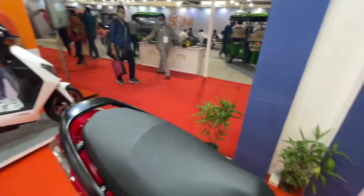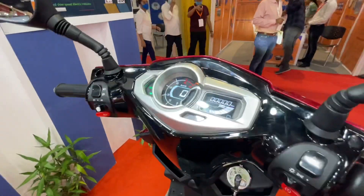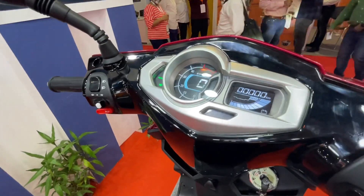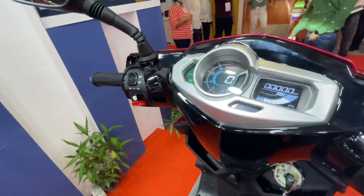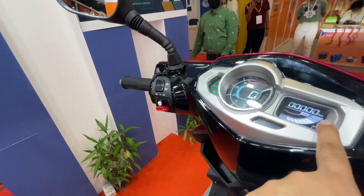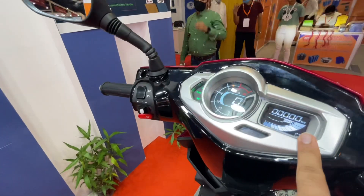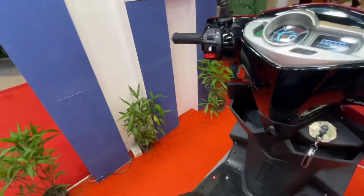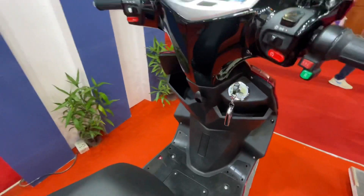Moving on, you get a digital instrument cluster. You have a speedometer, and there is also a battery range indicator showing empty to full. Since this is battery-operated, you get a high and low charge indicator as well.